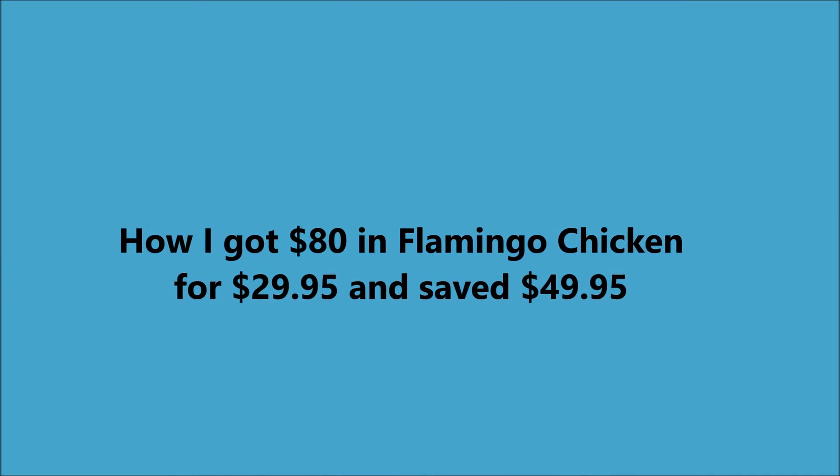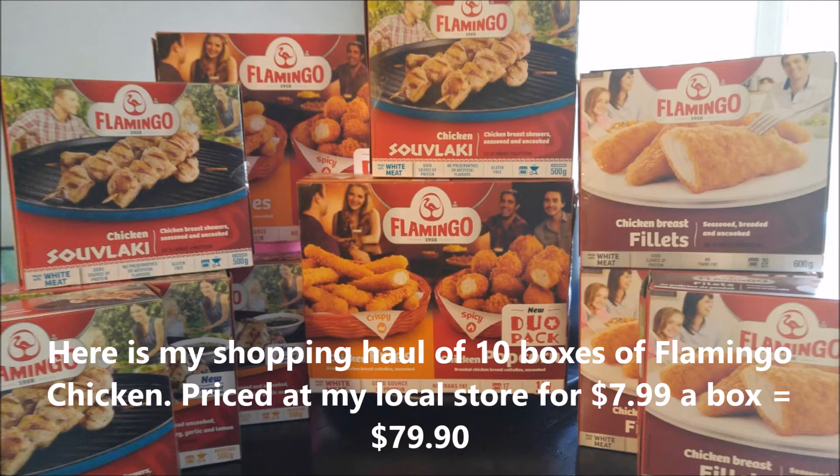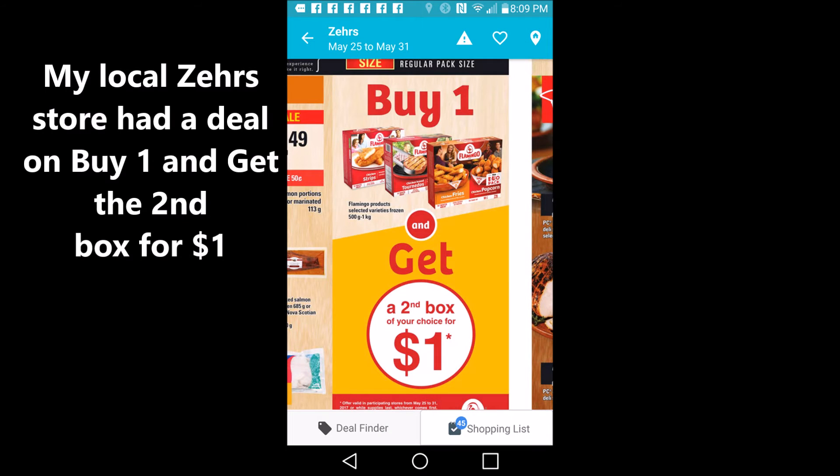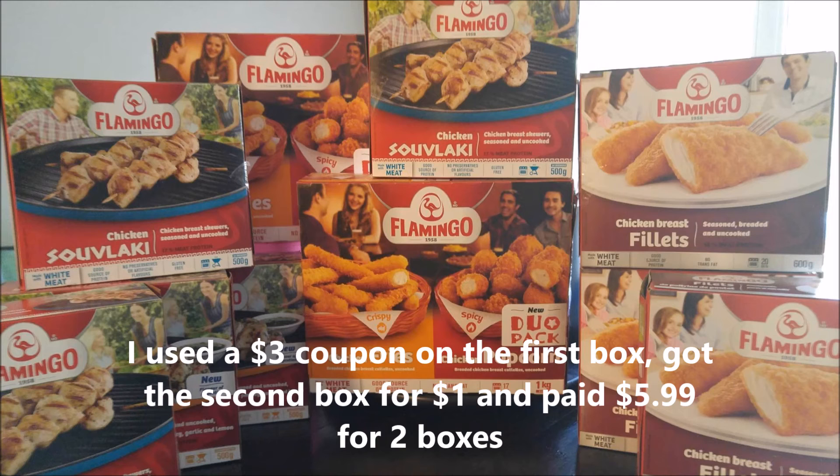I got $80 in Flamingo Chicken for under $30, so I saved like $50 on this Flamingo Chicken and it's going to last me a couple months. My local Zairs had a deal — buy one, get the second for $1 — so I used a $3 coupon on the first box, making it $4.99. I paid $1 for the second box, so that was $5.99 for two boxes, which is like $3 a box.